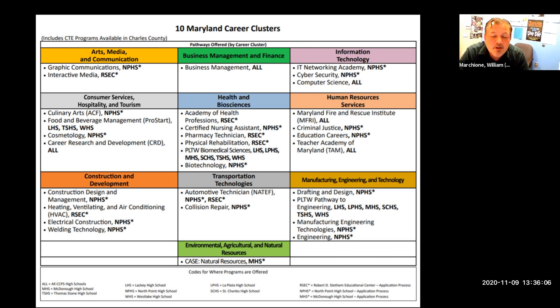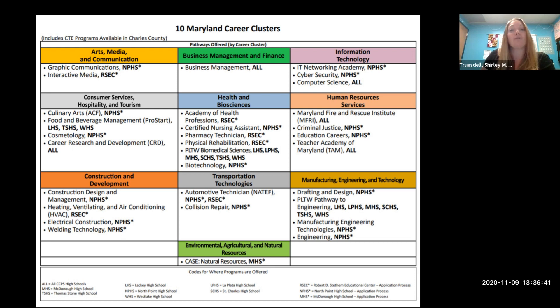The next career cluster is Business Management and Finance. Underneath that heading, we have Business Management as the CTE program, and it is offered at all high schools. Next one is Information and Technology. IT Networking Academy is offered at North Point, and Cybersecurity is also offered at North Point. But Computer Science is offered at all high schools. When it's offered at all high schools, you don't have to apply — they're just courses you elect to take on your course selection sheet. Remember, the stars mean you have to apply.